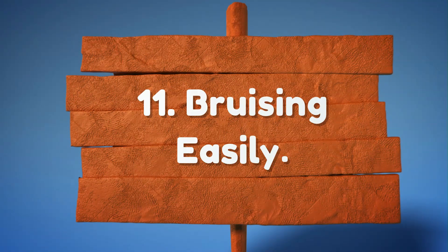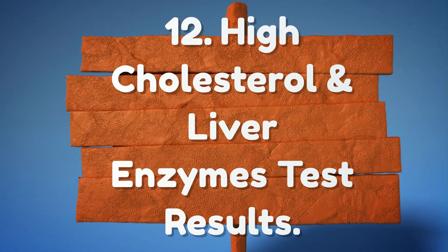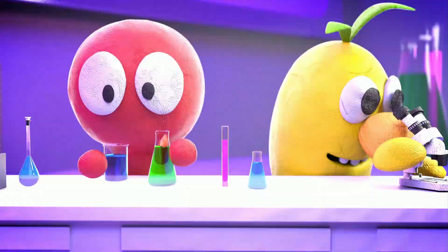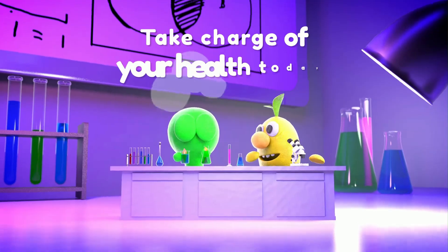11. Bruising Easily. 12. High Cholesterol and abnormal Liver Enzymes Test Results. Don't ignore the signs — take charge of your health today.